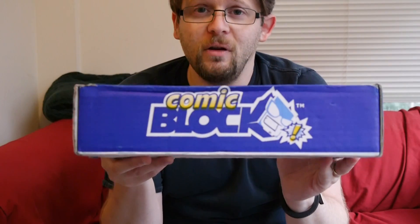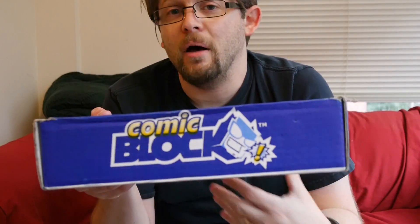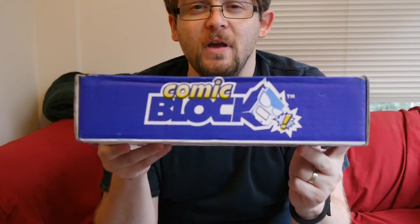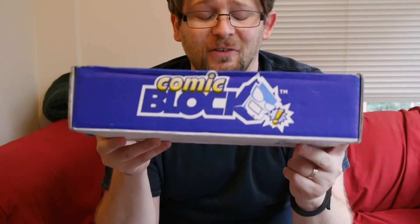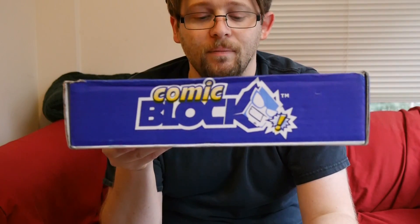Thanks for watching. This is Graphic Policy Television, GPTV. I'm Brett. You can catch us every single day at GraphicPolicy.com. Of course, we're on YouTube, Twitter, Facebook — all at Graphic Policy. Until next time, keep reading, and keep it geeky. Thanks.